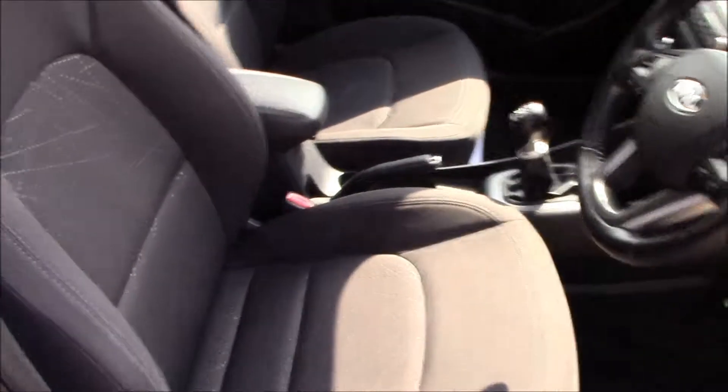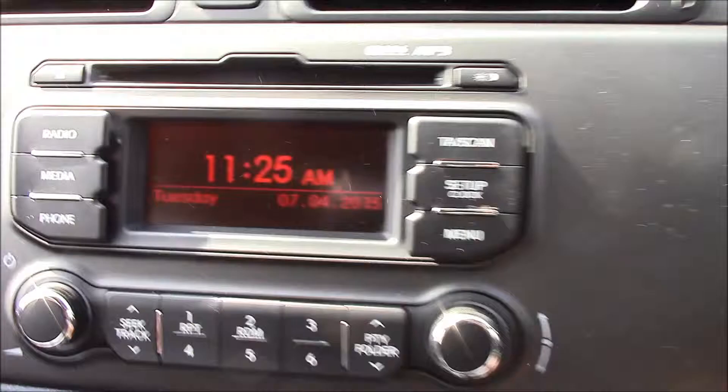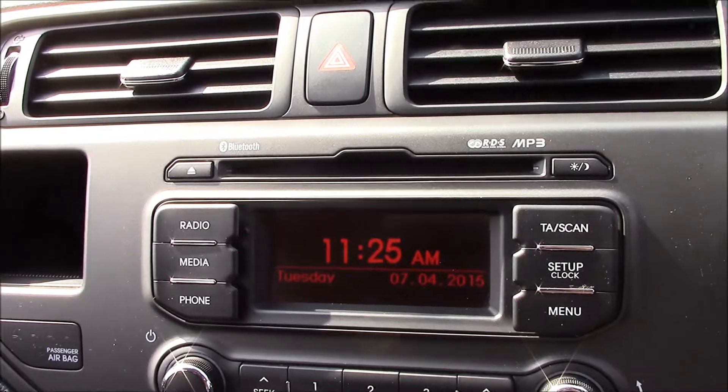Moving to the front, we have dark grey fabric seats in really good condition, and a leather steering wheel. Moving inside, just right here there's an RDS radio with an MP3 player and a single CD player.